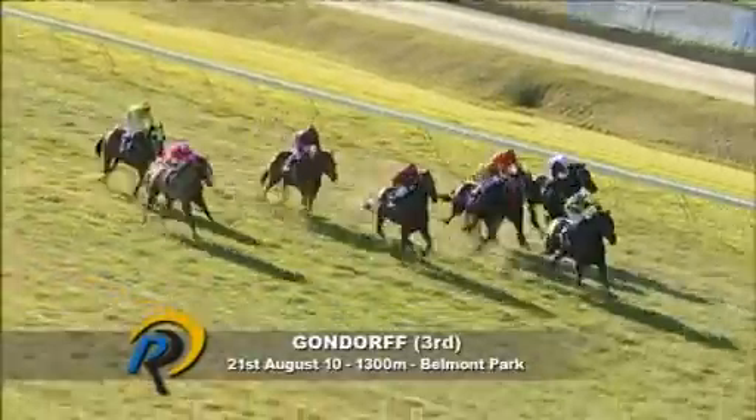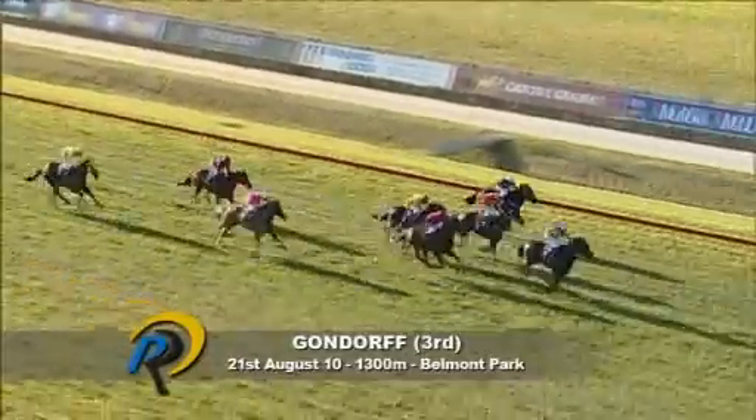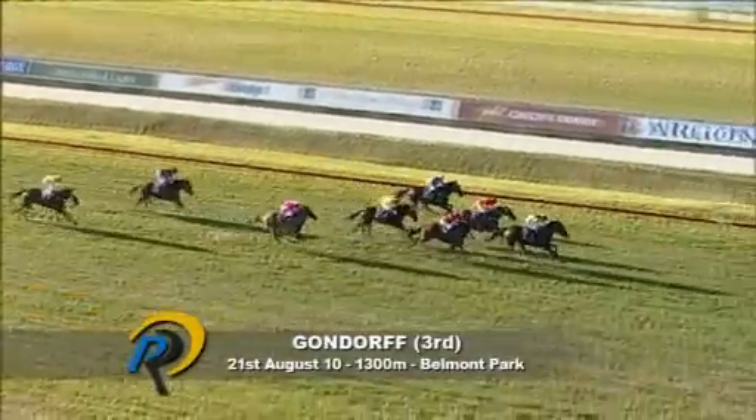Starting his run is Gondorf. Idyllic Prince is the leader, 100 from home, two on Vane Raider, then Foxy Boy. Idyllic Prince ridden for dear life by Brown. As anticipated, Gondorf was always going to be flashing home like he did — I reckon he just probably ran out of condition 50 metres from home. Wonderful return to the racetrack. Just beating him home, in fact, was Foxy Boy, who finishes a little stronger than him towards the inside.